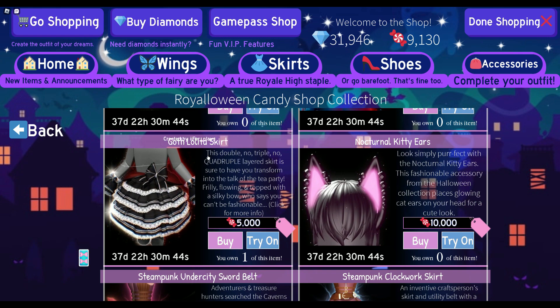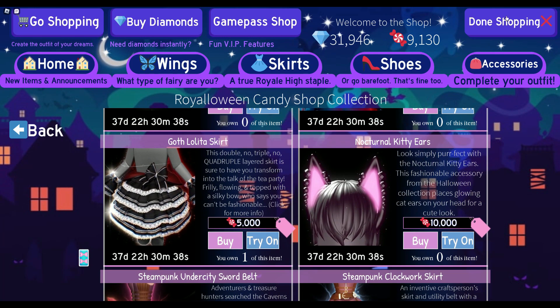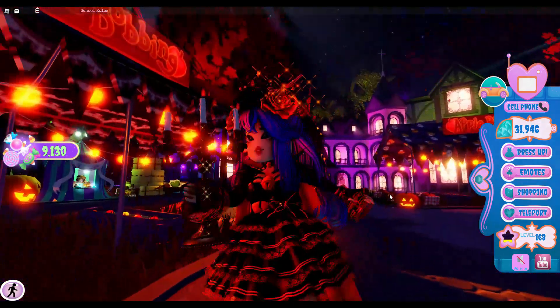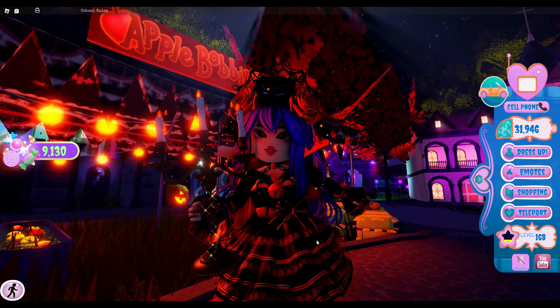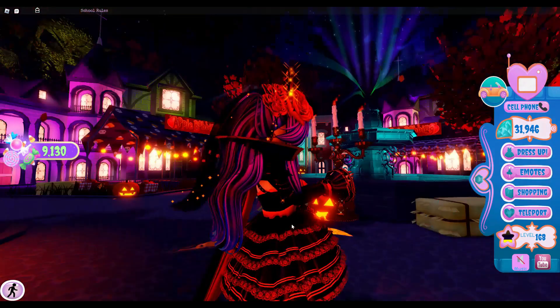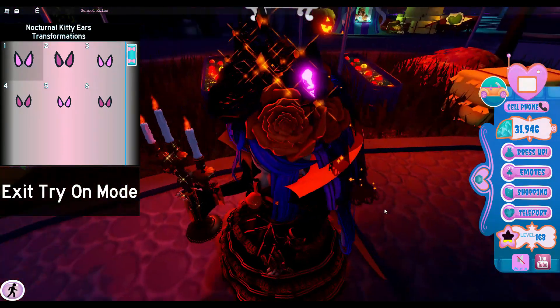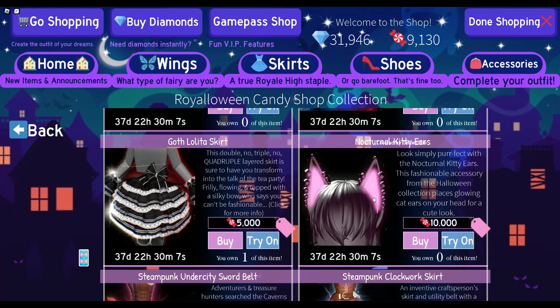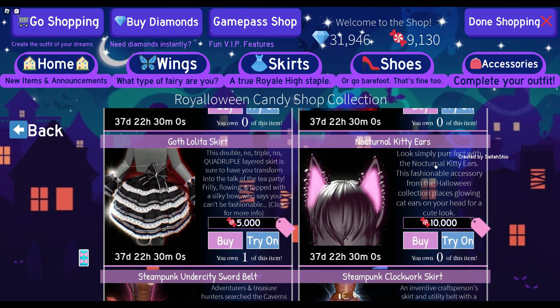I recommend trying to get the whole Goth Alita set — it's such a cute candy set. I'm wearing the Goth Alita skirt right now; it has three toggles, including a mini skirt option and something like a bustle. We also have the Nocturnal Kitty Ears, which I'm actually saving up for right now — that's why I have so many candies. I think they look really really cute, especially if you love cats.